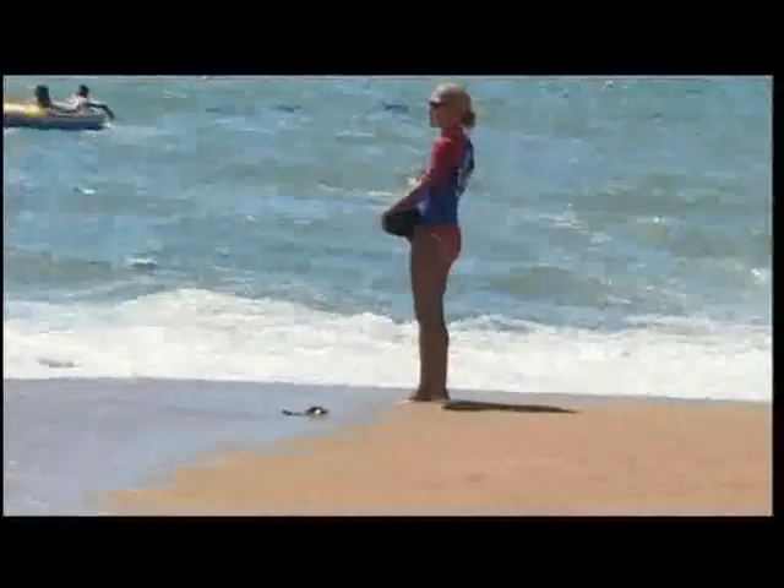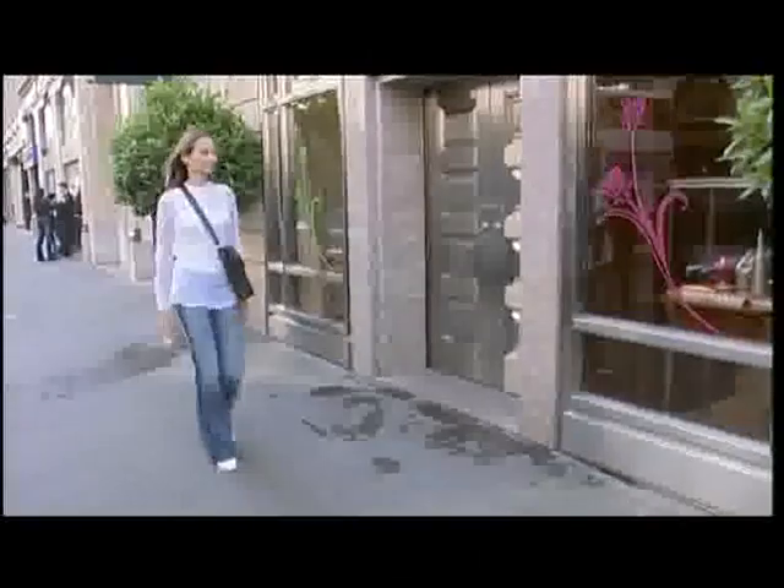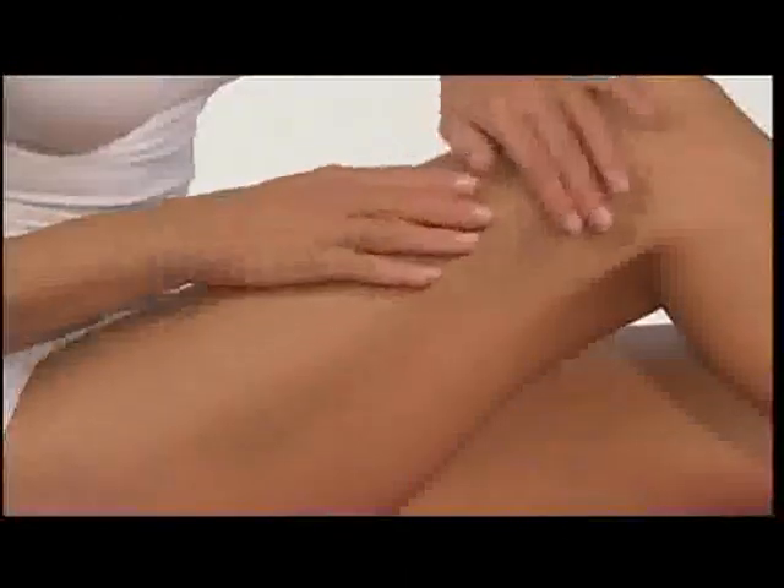These days, we reveal our bodies more and more, on the beach or in the privacy of our homes, and it is vital to look after our appearance. Having a beautiful body is one of the major concerns of women, whatever age they may be, and a beautiful body is first and foremost smooth, firm, toned skin with no orange peel aspect.